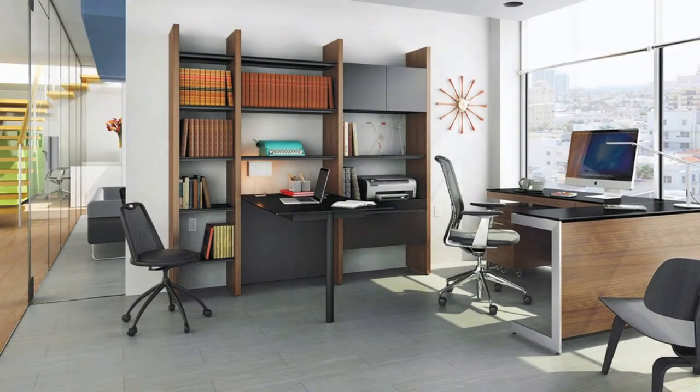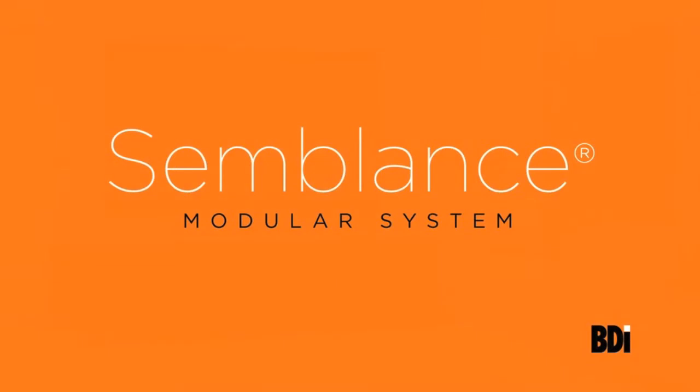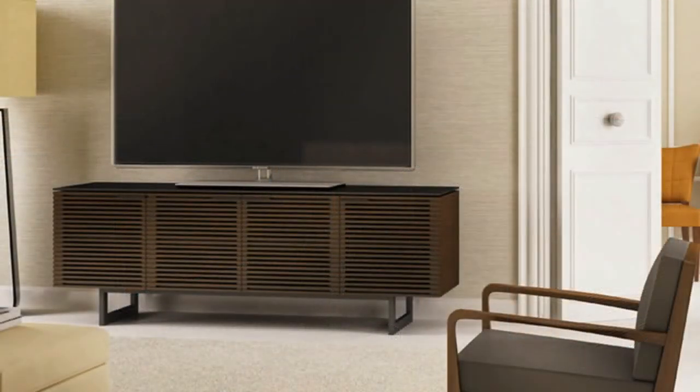Unleash your inner designer with the Semblance Modular System from BDI. To learn more about Semblance or to see the complete BDI collection of home theater furniture, office furniture, modular systems, occasional tables, and much more, visit BDIUSA.com.